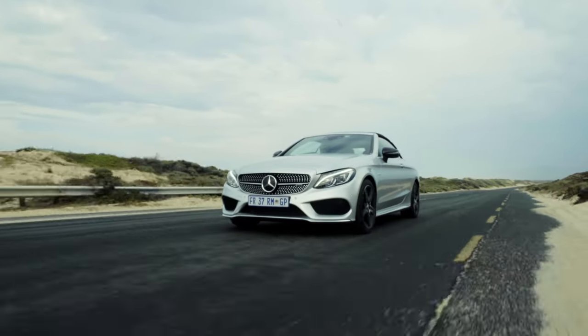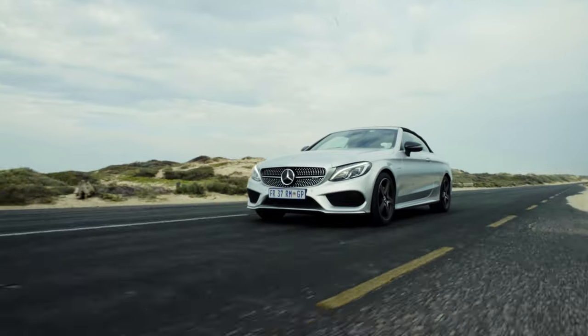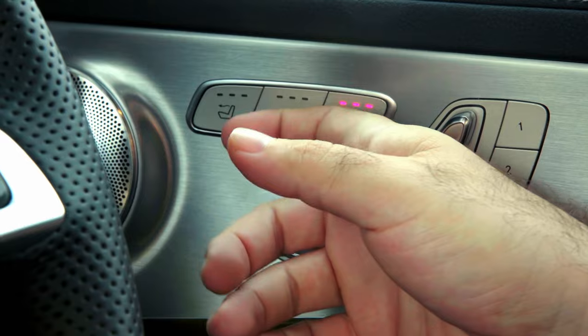This is the issue that I have with convertibles — they're actually not great in summer. They work better in winter. And to make this car more drivable and more bearable in cold weather, Mercedes have thrown in a couple of nice little extras. You get heated seats, which you can control in three stages from a little button on the door.